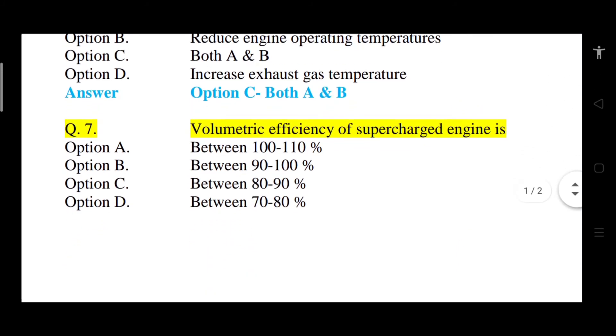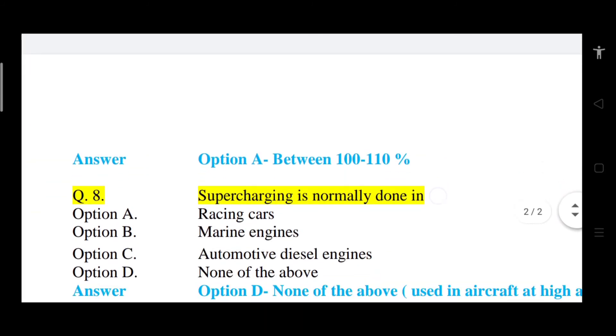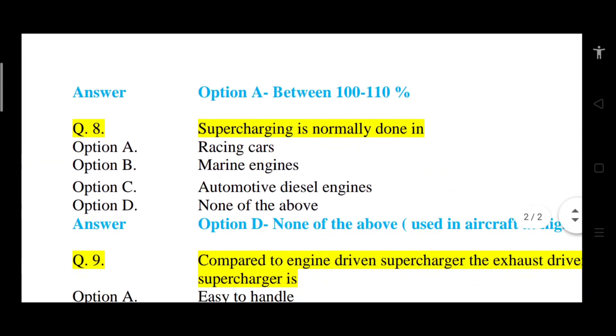Question number 7: Volumetric efficiency of a supercharged engine is what? Option A: between 100 to 110%. Option B: between 90 to 100%. Option C: between 80 to 90%. Option D: between 70 to 80%. The correct answer is option A, that is between 100% and 110%.